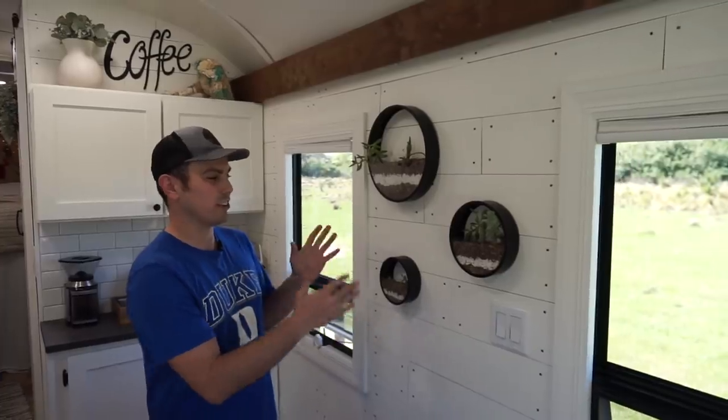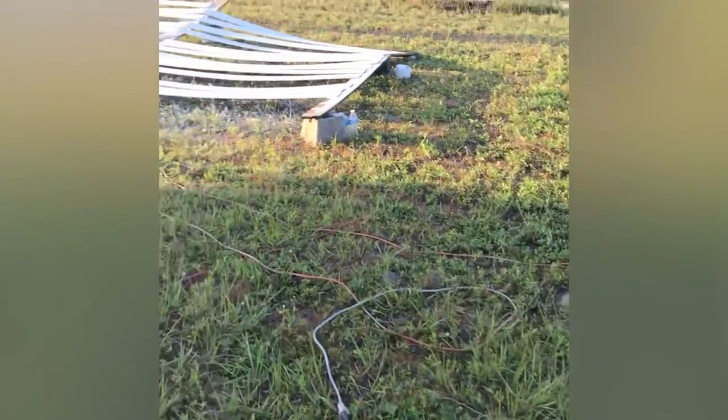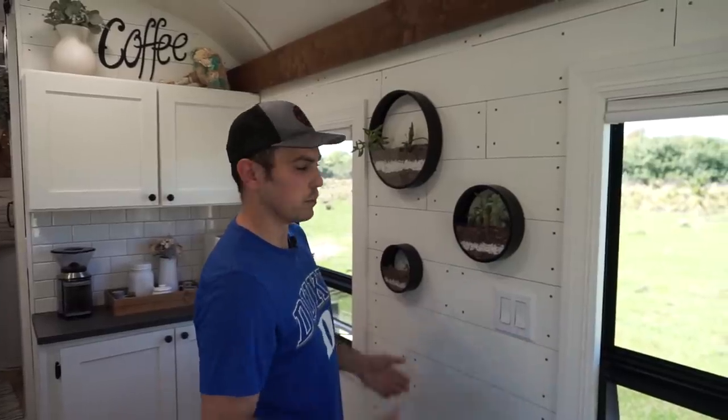When we bought this bus, they had used plywood on the walls and tried to cover the seams with wood putty, but when you drove it, it started cracking and just didn't look nice. So I made shiplap out of quarter-inch plywood, painted it, and put it over the existing plywood. I also framed out the RV windows because they were getting insulation gaps from driving.